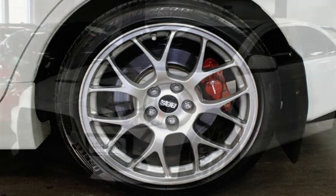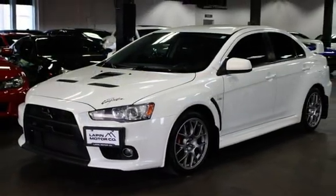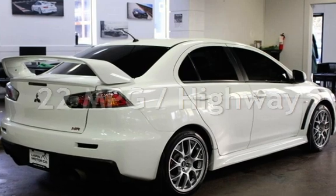This Mitsubishi has less than 105,000 miles on the odometer. Estimated fuel economy for this vehicle is 17 miles per gallon in the city and 22 miles per gallon on the highway.